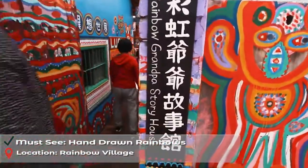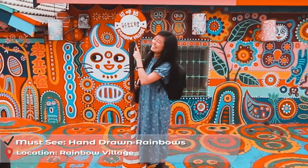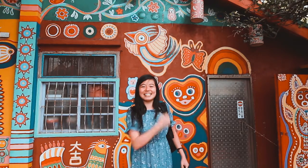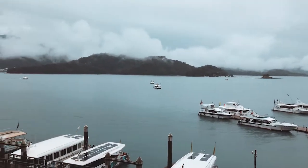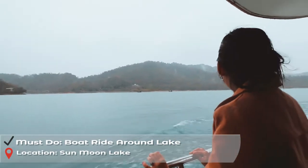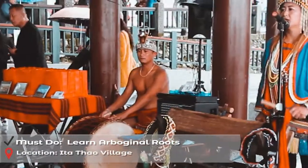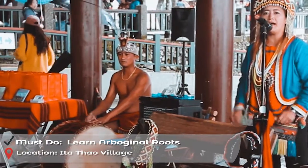Check out the Rainbow Village, hand drawn by a 96-year-old artist every single day. We're going to take a quick ride to Sun Moon Lake. Pop on a boat to get the full view, and experience Taiwanese Aboriginal roots through musical performances and food.